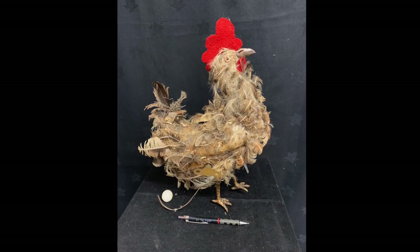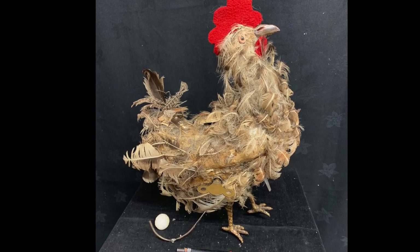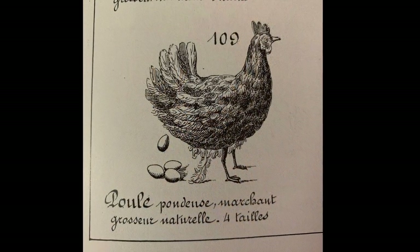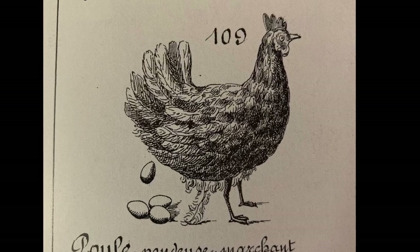Our chicken arrived in a terrible state. It came from America where it had obviously been through the washing machine several times. This is an original catalogue from Paris, 1890.